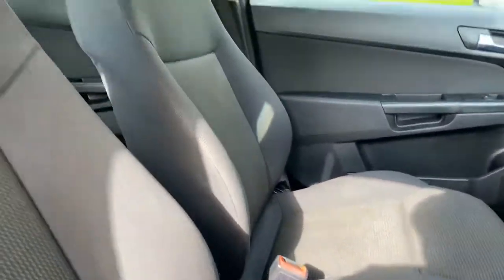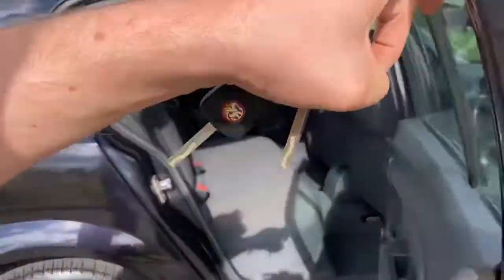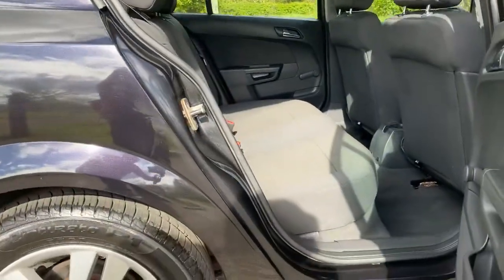It has a manual handbrake in this one. There's plenty of room in the rear seats — you can see they really don't look like they've been sat in.